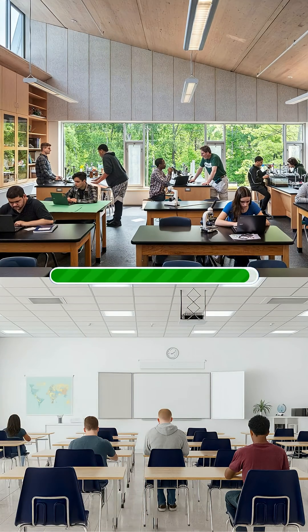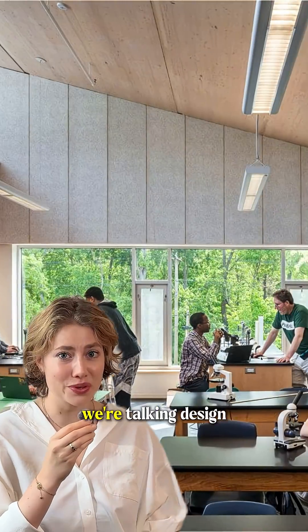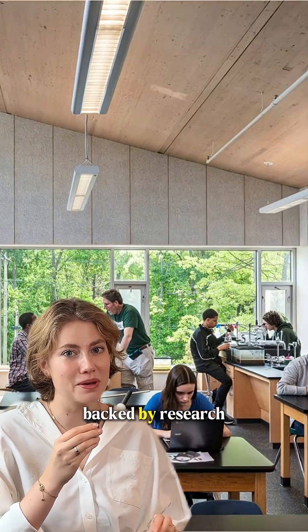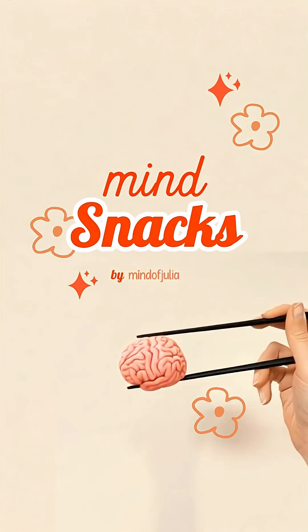Which school has better students? It's that one — and we're not talking about socio-economics, we're talking design, and it's all backed by research. Welcome back to MindSnacks, where small ideas feed big thoughts. Bon appétit!